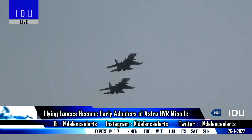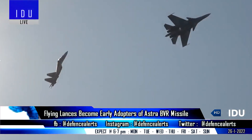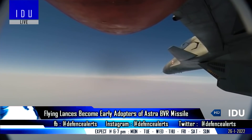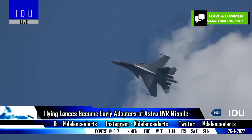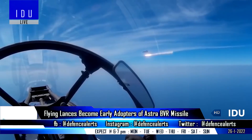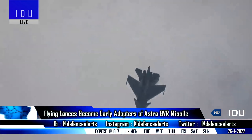A promotional video of No. 15 Squadron Flying Lancers, equipped with the Su-30, was seen with patches of Astra Pioneers, which suggests that the Astra Mk-1 missile has become operational with the squadron and is now part of combat air patrol sorties. The Flying Lancers Squadron has been tasked to prepare optimum firing protocols and standard operating procedures for the missiles, which will later be followed by all Su-30 squadrons that adopt the Astra Mk-1.